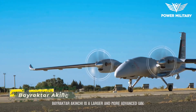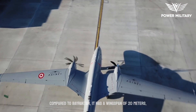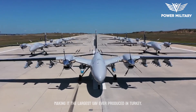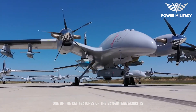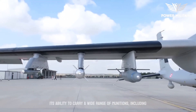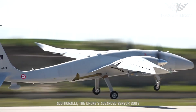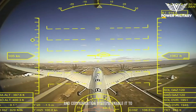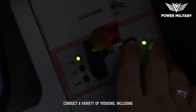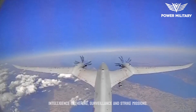The Bayraktar Akinci is a larger and more advanced UAV compared to the Bayraktar TB2. It has a wingspan of 20 meters, making it the largest UAV ever produced in Turkey. One of its key features is its ability to carry a wide range of munitions, including air-to-ground missiles, bombs, and guided rockets. Additionally, the drone's advanced sensor suite and communication systems enable it to operate in contested airspace and to conduct a variety of missions, including intelligence gathering, surveillance, and strike missions.